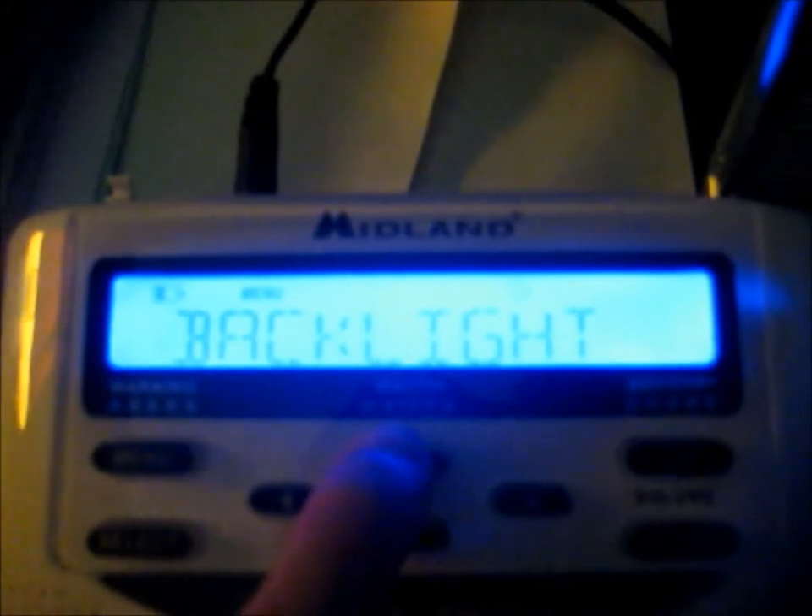I'll turn off the button beeps. Now I'll set the proper location using SAME codes: 27, 28, 32, 34, 35. Let's see — I'll look for which station I need.